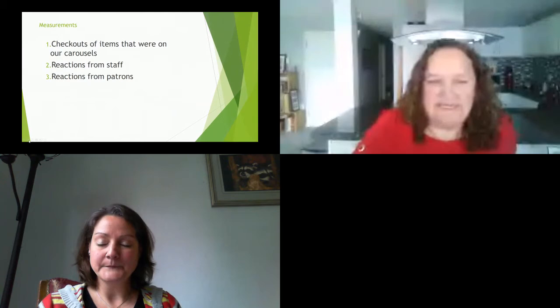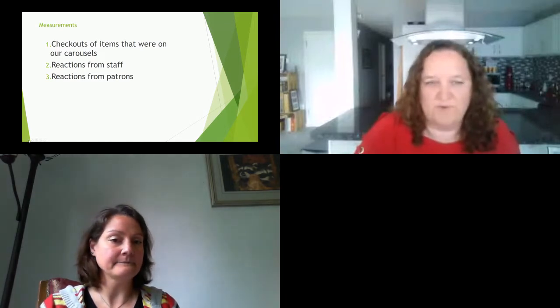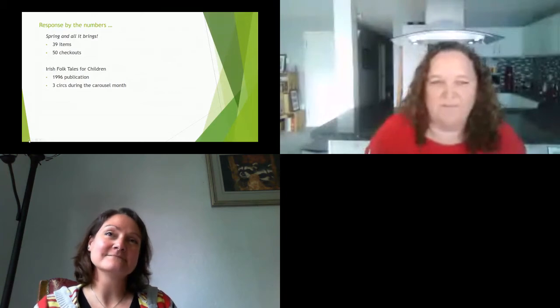As we decided to do this talk, we wanted to measure how people were liking carousels. We implemented these just before COVID and have been doing them throughout. Stats are harder to gather because items check out anyway, so it's hard to say whether checkouts were because of the carousel or would have happened regardless. During the same timeframe we were pulling stats, we also implemented auto renewals, which helped our numbers go up quite a bit as well.